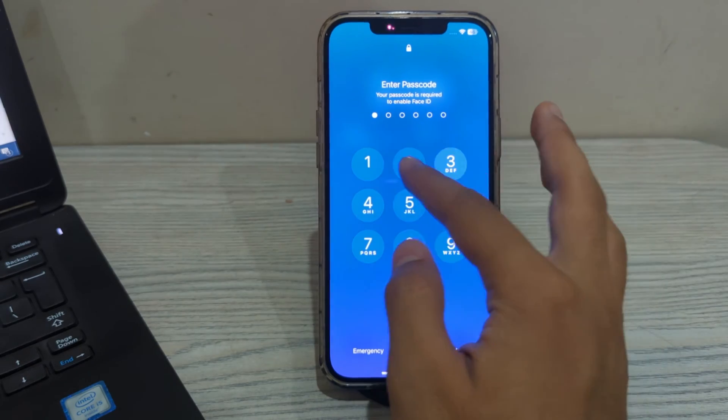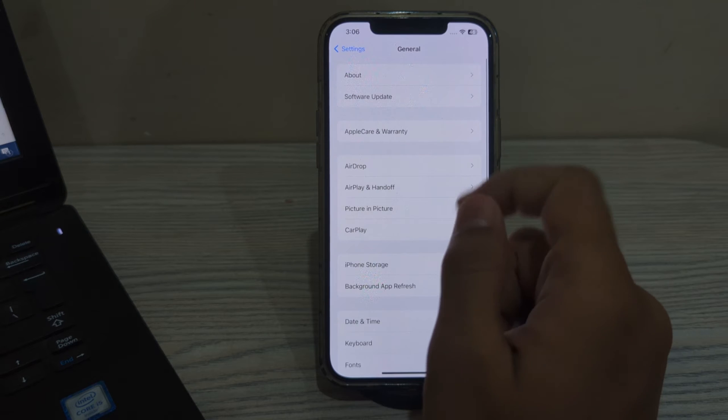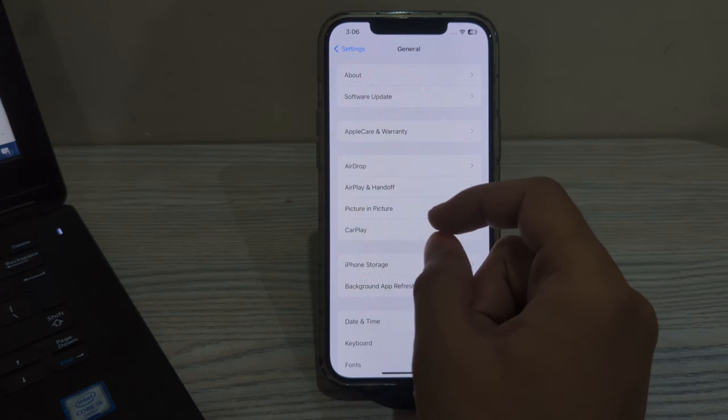After restarting your iPhone, you also have to restart your car's engine. Simply switch off your car's engine and then turn it back on.